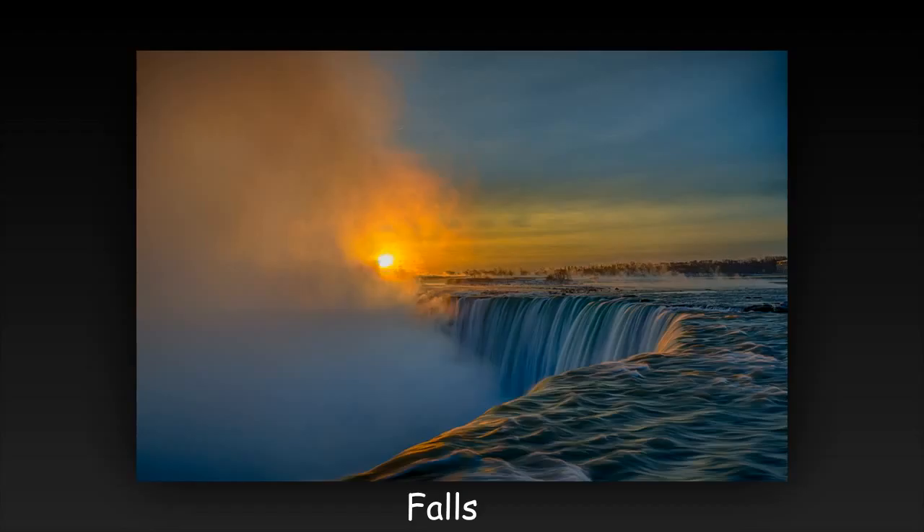Good image of a popular attraction. Great lighting and color. Nice use of leading lines to add impact. If the top is cropped slightly, the horizon would be in a two-thirds line for better composition.